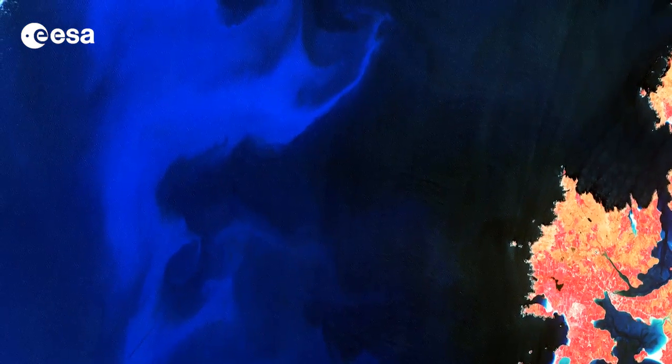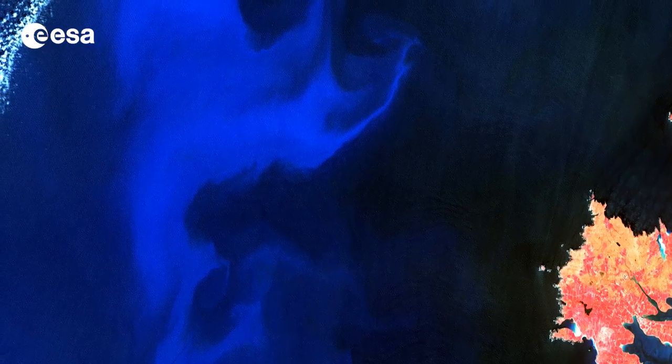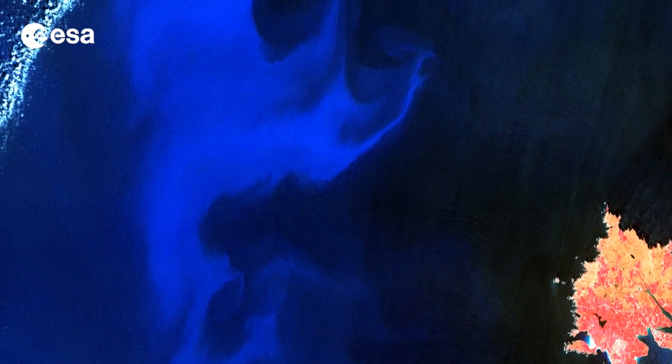Hi, I'm Kelsea Brennan-Wessels and welcome to this edition of Earth from Space on the European Space Agency Web TV. A spring bloom of phytoplankton was captured in this Spot 5 image off of Ireland's northwest coast in the North Atlantic Ocean.